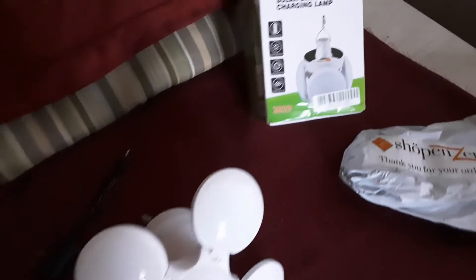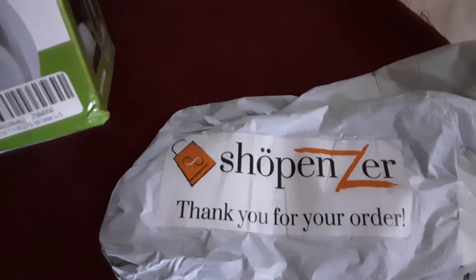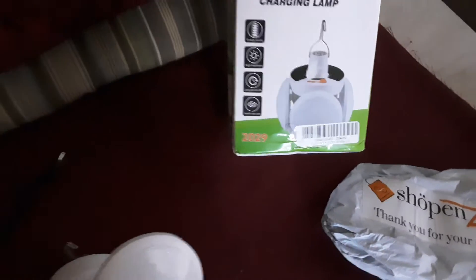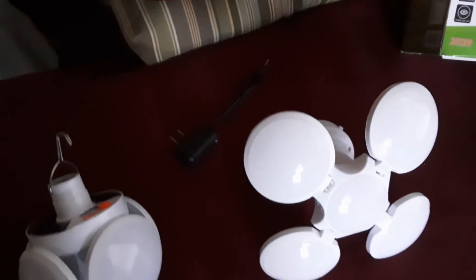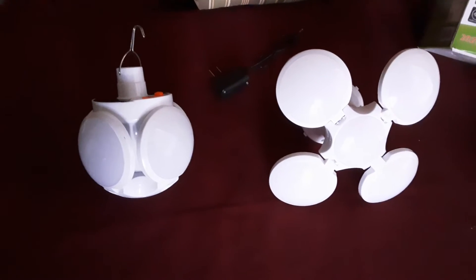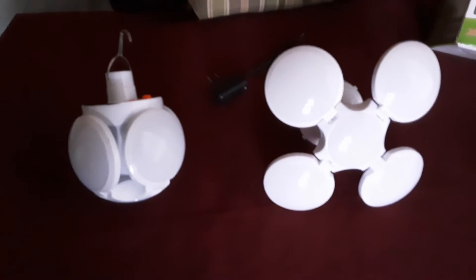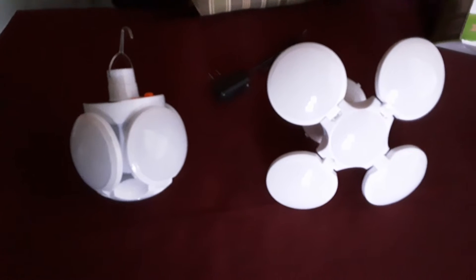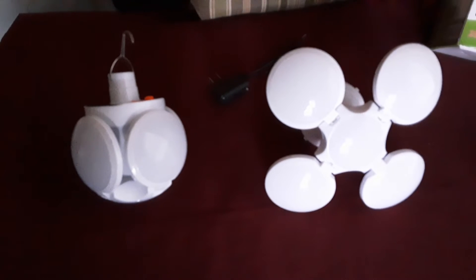I ordered two of these lamps from this company and the first one came — the package was rather mashed up, but that's not their fault. I didn't get the second one, and I waited and waited. I contacted them and they were very nice about it; they checked into it and said somehow they only sent one.